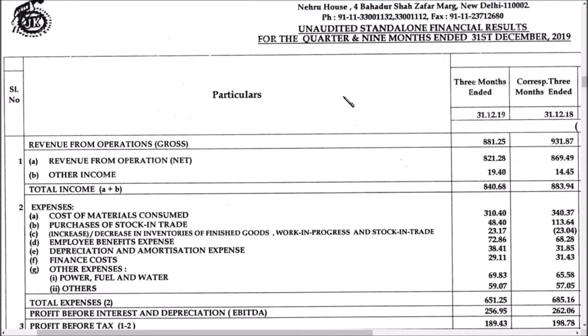Hey guys, welcome back to my channel. Today we are going to see and analyze the JK Paper Limited quarter three results. JK Paper is one of the best companies in the paper segment industry, offering a beautiful profit at a good price-to-share ratio. Let us see the results.